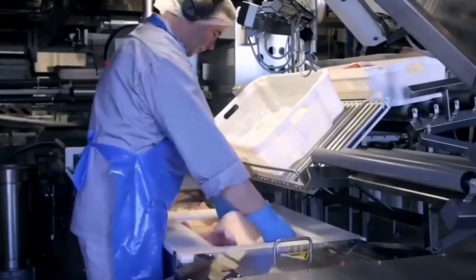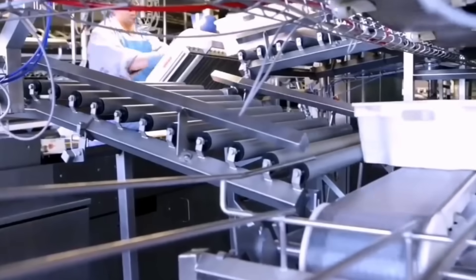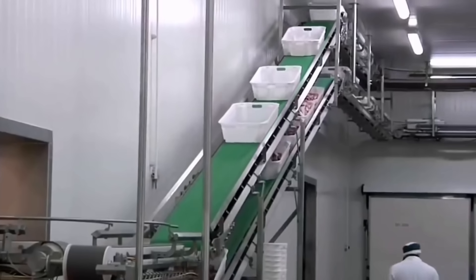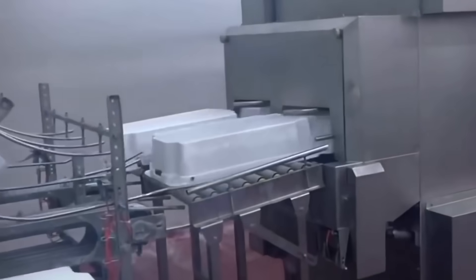Hopefully, this overview has helped you gain a clearer view of the farming and processing of pork on American farms, as well as a deeper analysis of technological factors and their impact on the economy.